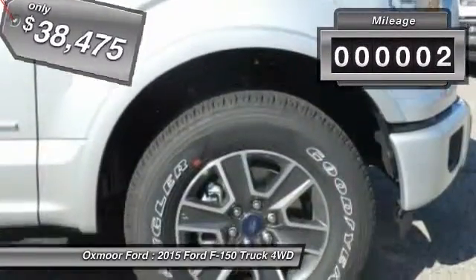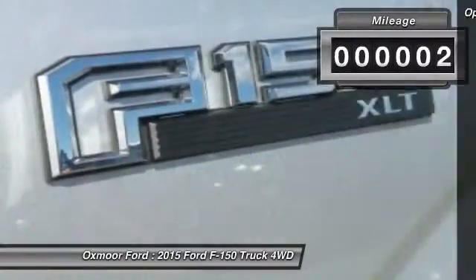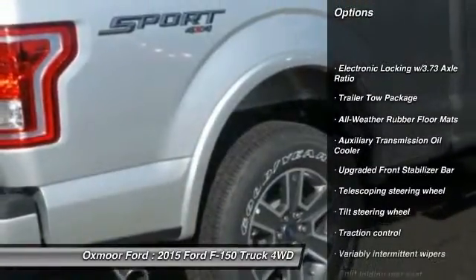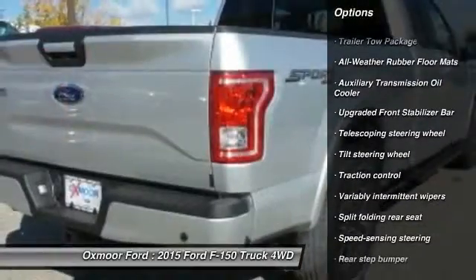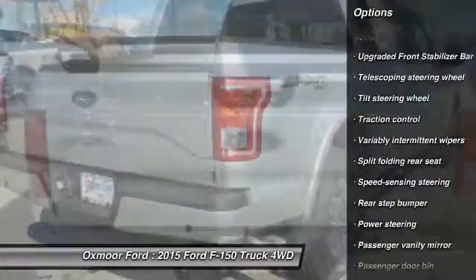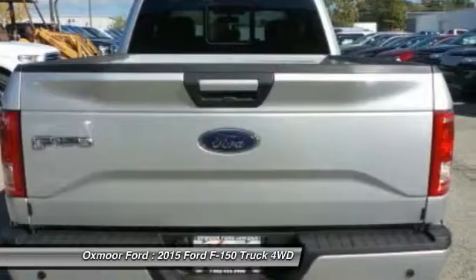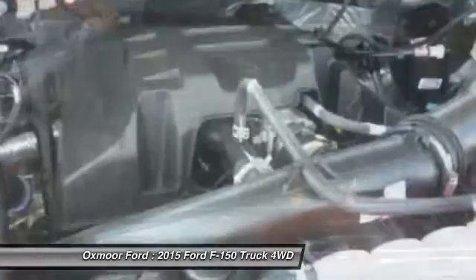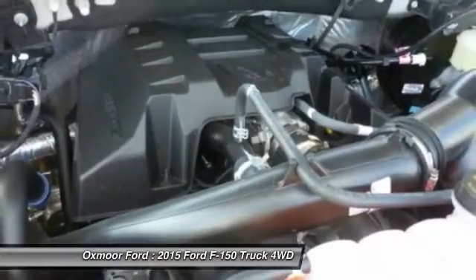This vehicle has less than 100 miles. Here are some of this vehicle's great options: traction control, dual airbags, front air conditioning, power steering, four-wheel disc brakes, electronic stability control, tachometer, tilt steering wheel, towing package, passenger vanity mirror.